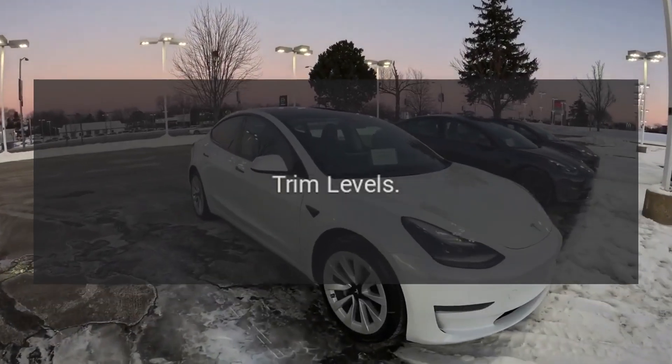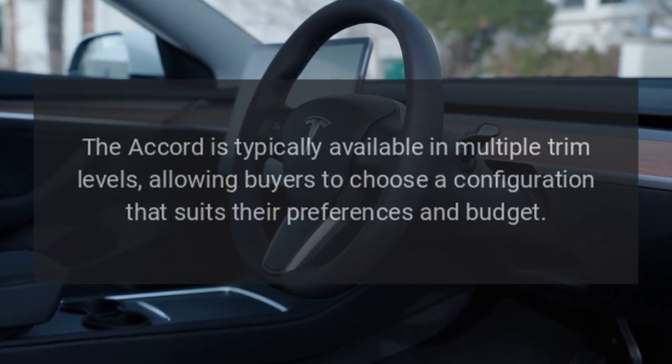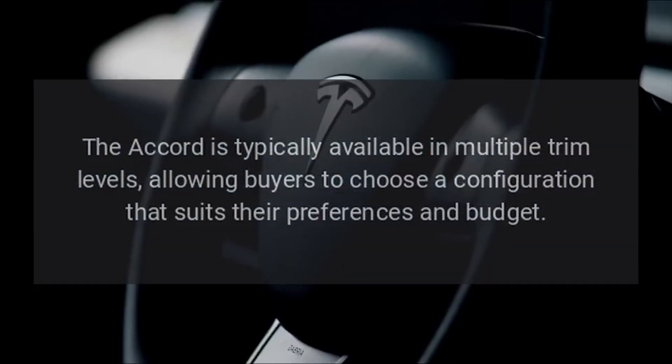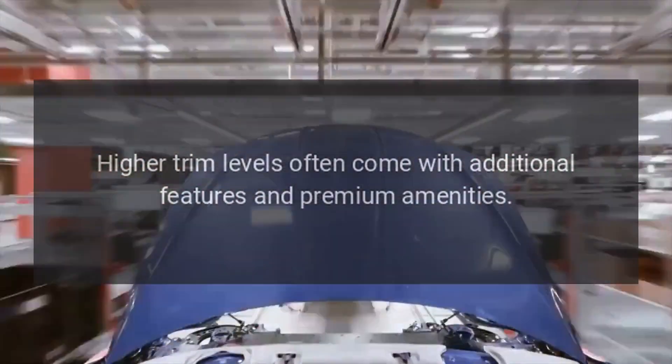Trim Levels. The Accord is typically available in multiple trim levels, allowing buyers to choose a configuration that suits their preferences and budget. Higher trim levels often come with additional features and premium amenities.